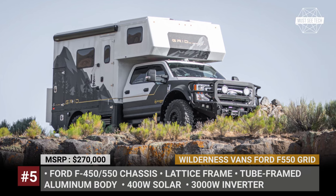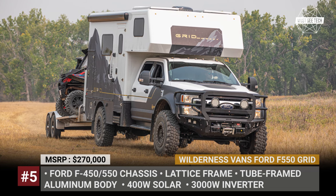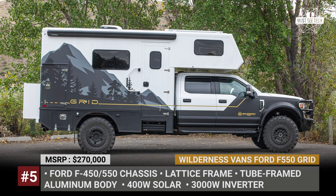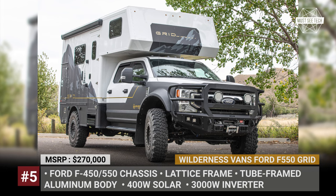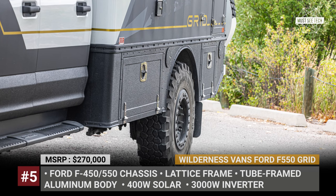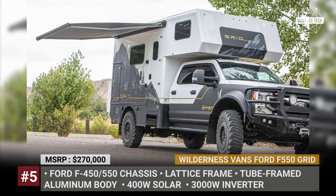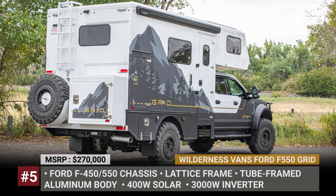Wilderness Vance Ford F550 Grid. Established in 2017, the Canadian Wilderness Vance is a division of a family-owned company, Truck Hardware Ltd, that specializes in creating aftermarket truck accessories. The RV builder is located in Alberta, just an hour away from the US border, so it caters to customers in both countries. As its name suggests, Wilderness Vance usually does start-to-finish van conversions, but from 2023 you can also order an Expedition Grade Truck Camper based on the Ford F450 or F550 chassis.